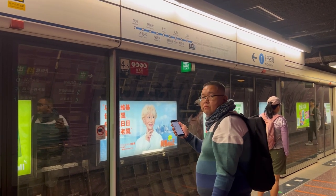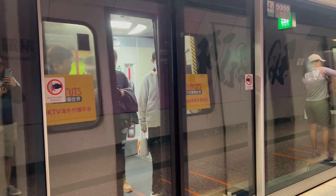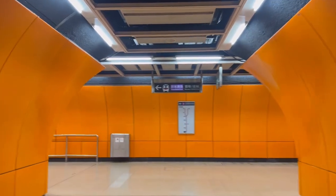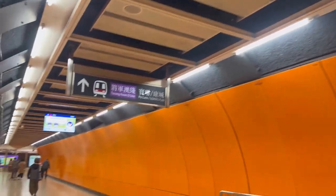To get to Nanlian Garden from Causeway Bay, you can take the MTR from the Causeway Bay Station, but you need to transfer twice. First, take the blue line to North Point, and from North Point, take the purple line to Yautong.